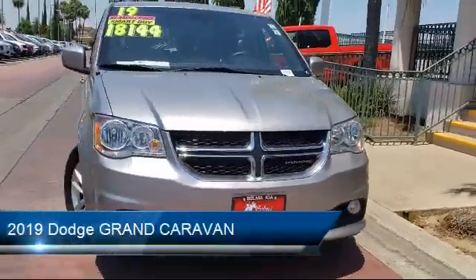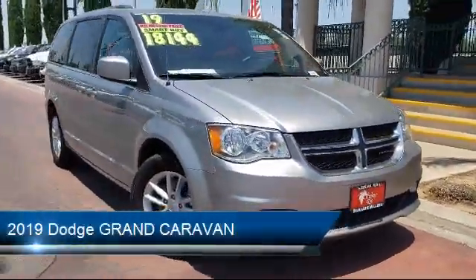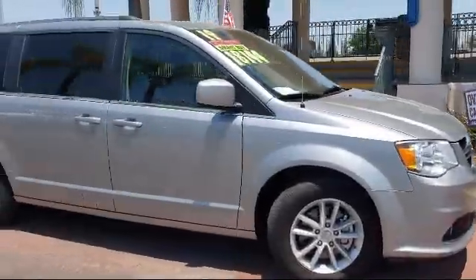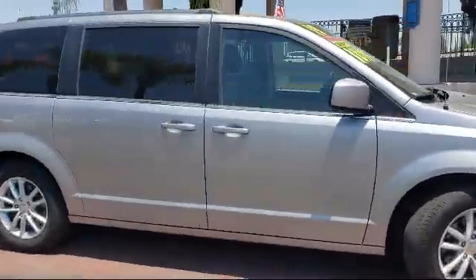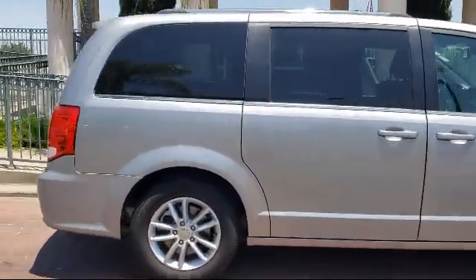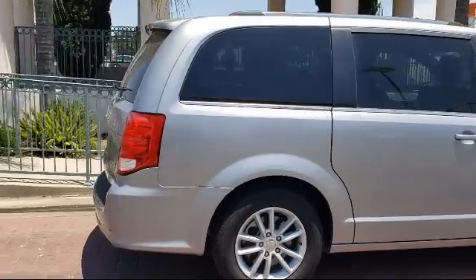This vehicle comes equipped with steering wheel controls, third row seating, touring suspension, rear spoiler, rear air conditioning with heater, leather wrapped steering wheel, alloy wheels, and has less than 45,000 miles on the odometer.